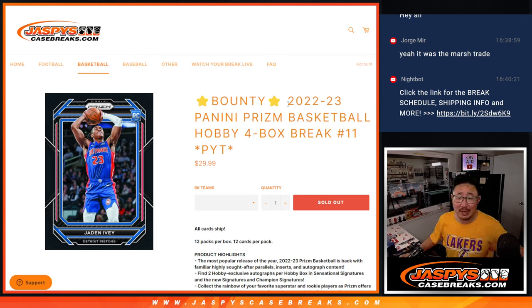Hi everyone, Joe for JaspeysCaseBreaks.com coming at you with a four-box break of 2022-23 Panini Prism Basketball. Pick Your Team number 11, a third of a case break, all card ship, a lot of nice stuff in here, and it's a bounty hunter break.